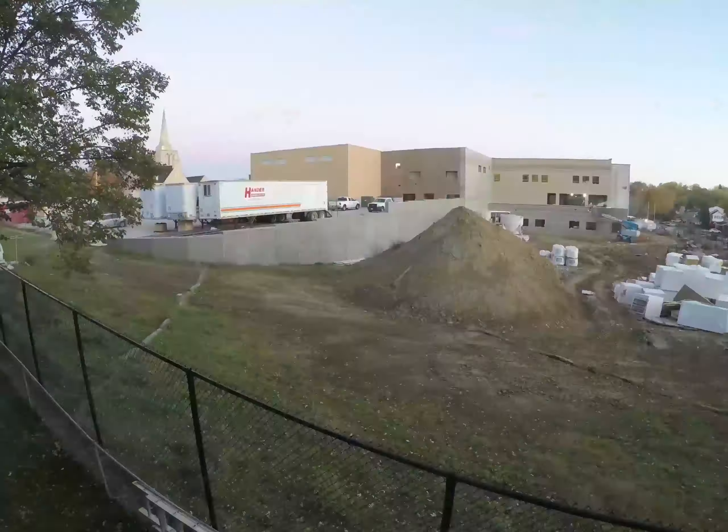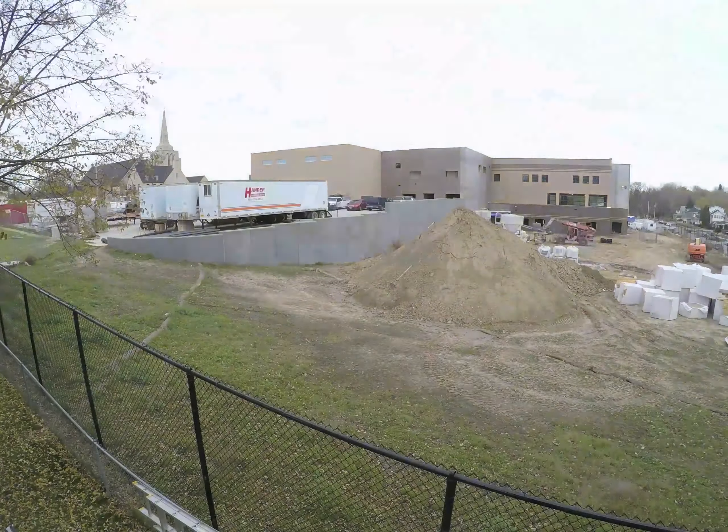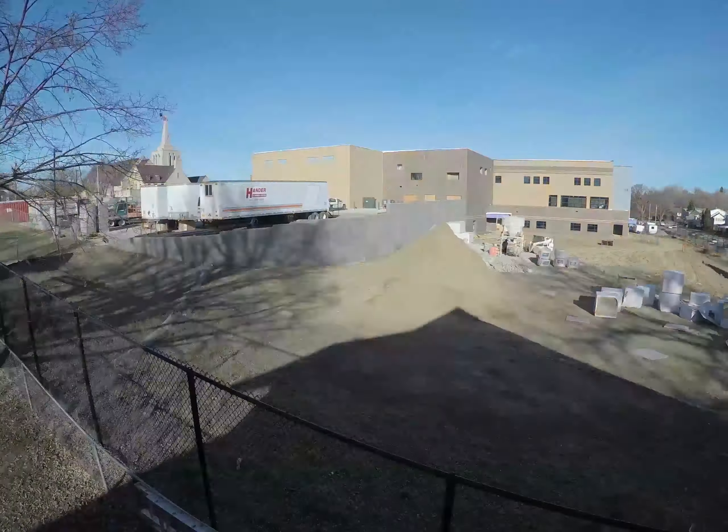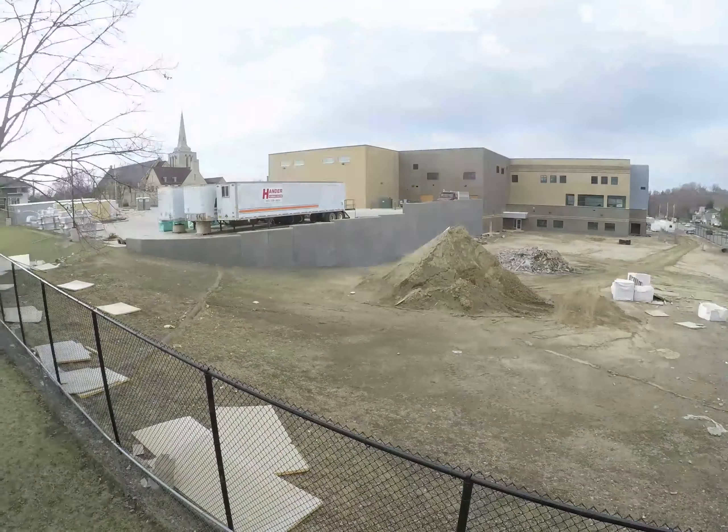There's a lot of great space — the gym space, the media center — and electrical outlets that everybody can plug into and that work really well. I'm excited about all of those things.